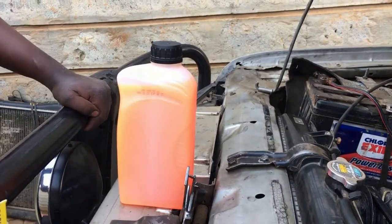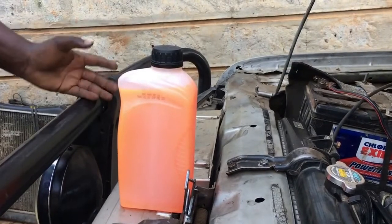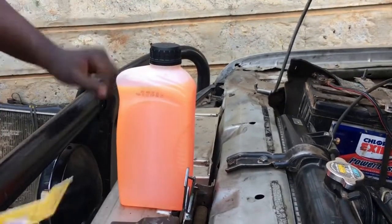Hey guys. This is Paul the Auto Technician from Paul Notch Auto's Garage, and today we have an interesting little discussion to make.